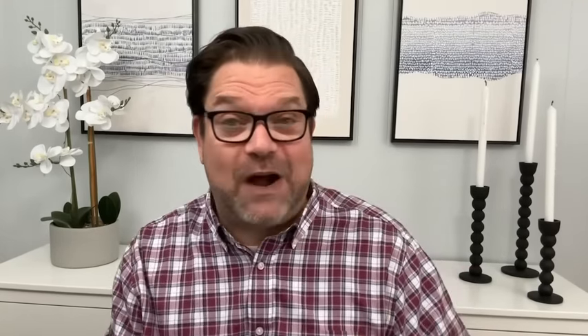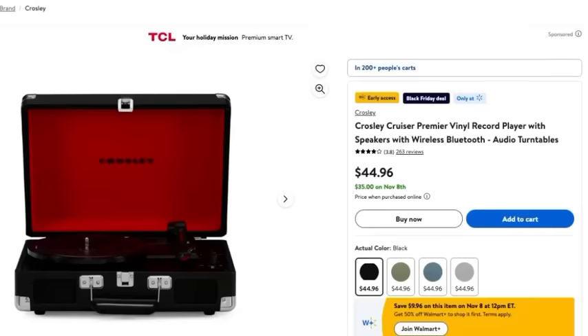This first group of Black Friday deals is perfect for your home and they are incredible deals. The first item is this Crosley Cruiser Premier vinyl record player. Not only does it give you the nostalgia of a record player, it also features a Bluetooth wireless speaker. This is regularly priced at $44.96 but with Walmart's Black Friday deals you can get it for $35.